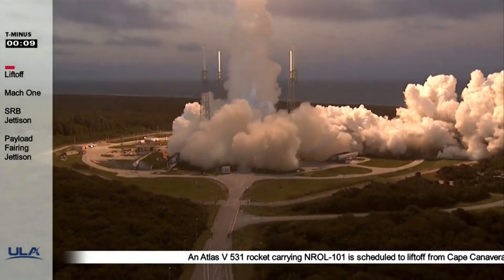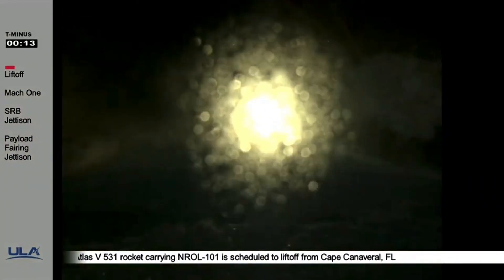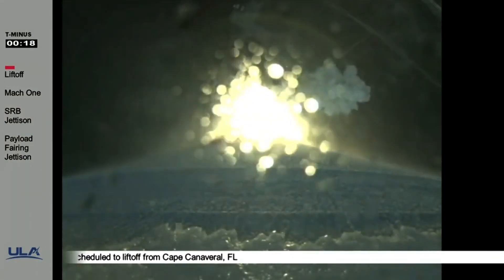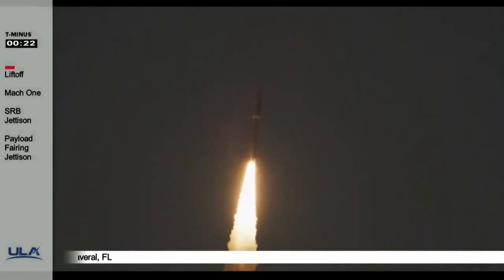You are hearing the voice of Rob Kesselman providing launch vehicle ascent data. Let's watch our roll maneuver. Party 180 hits on the closed loop engine control. Atlas has now completed its pre-programmed pitch-over maneuver.